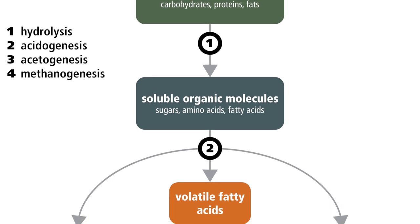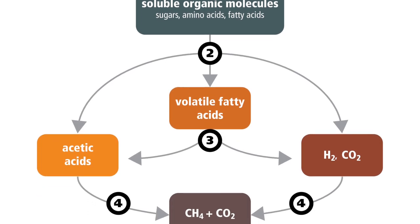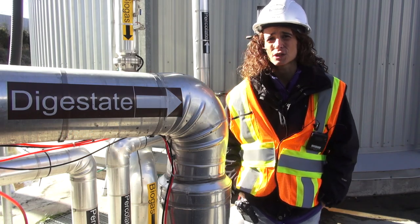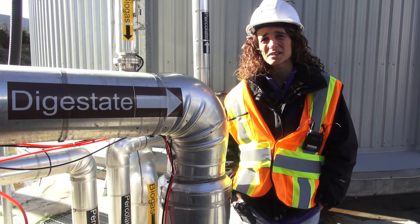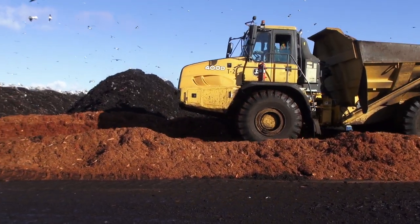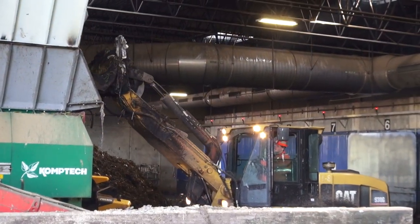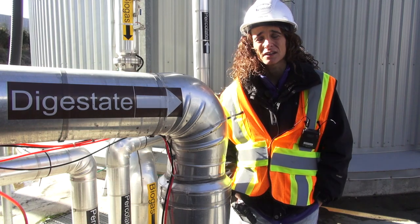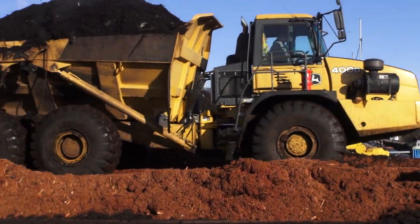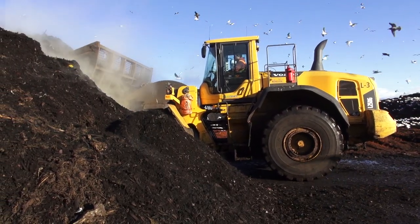In the digester, bacteria goes to work producing methane that's collected and burned in a one megawatt combined heat and power plant. It makes a lot of sense to divert food waste and organic material from landfills so that we can extract all what is good for it and produce renewable energy and useful products instead of just being dumped. After the anaerobic digestion process, what's left are the solids that are now ready for composting.